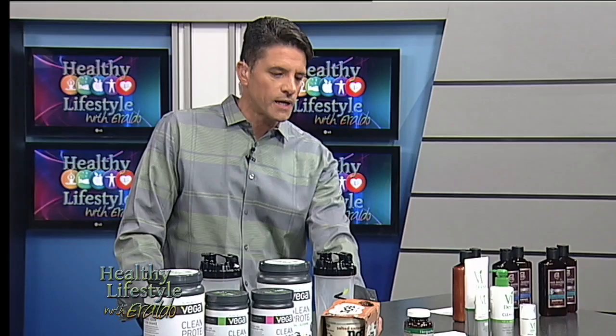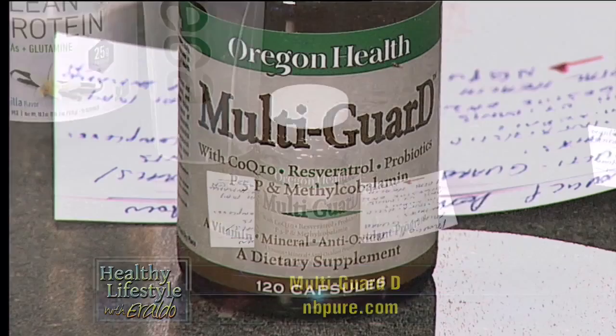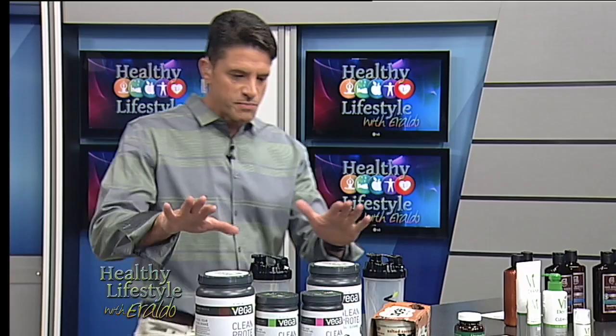The next one is called Multi-Guard D Multiple Vitamin. This one is made with minerals, antioxidants, a synergistic blend of vitamin complexes, minerals, antioxidants, digestive enzymes, and probiotics. It can help with inflammation, especially when you're training. When you train a lot, you get some inflammation, and this will take care of that issue as well. The website is mbpure.com.